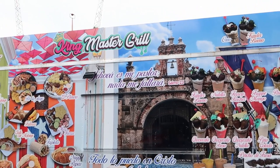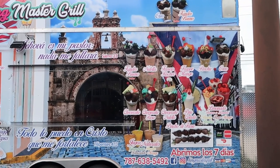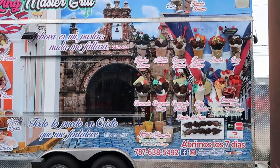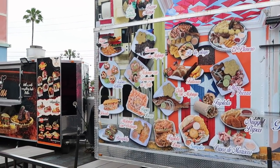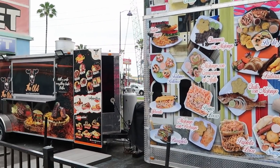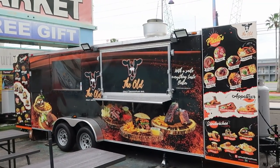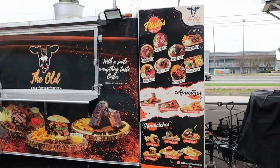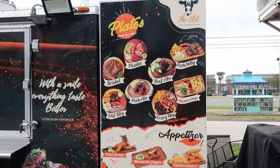This booth right here is the King Master Grill. They have different types of milkshakes — there's an Oreo one right there, Ferrero Rocher, Nutella. They also have some different food offerings, like a barbecue plate with two sides. Look at this — pork belly, beef ribs, chicken wings. This crazy barbecue looks really good actually.